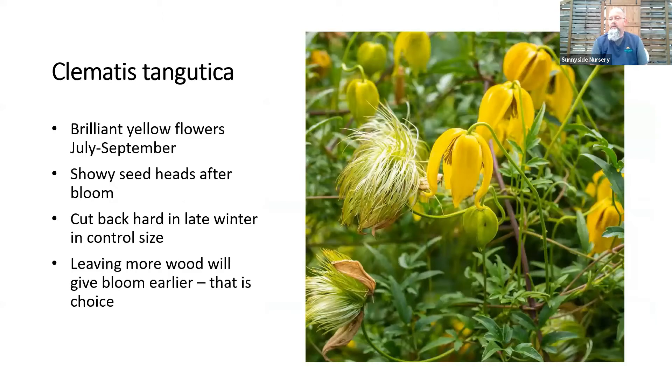Clematis tangutica — I always call it the orange peel clematis — has a longer season of bloom, mostly summer. I chose this picture intentionally to show the seed heads: a lot of clematis, especially species types, have very attractive seed heads that provide interest even after flowering. Orange peel has a golden yellow, nodding flower and is easy to grow. At the end of winter you can cut back to control size — leave more wood for earlier flowers, cut harder and you wait a bit longer into summer before it blooms.